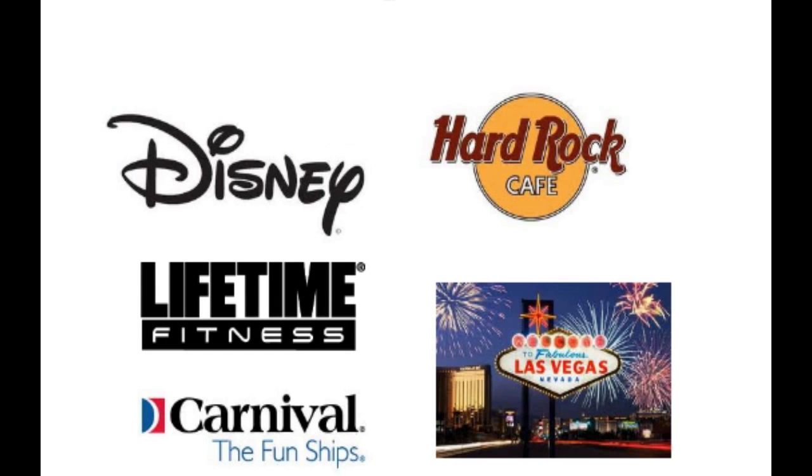Something changed in the economy over the last 10 years. Businesses that used to be considered just service providers are now considered experience providers. You look at a business like Disney — are they really in the amusement park business? Not really. Is Hard Rock Cafe in the restaurant business? No, not really. Is Las Vegas just a bunch of casinos? No, it's much more than that.